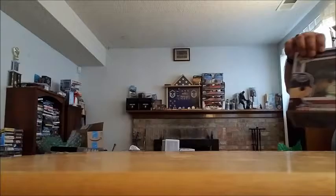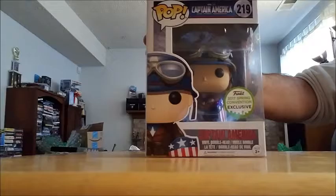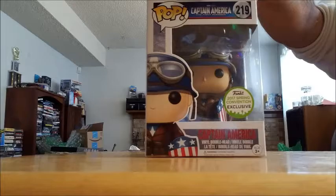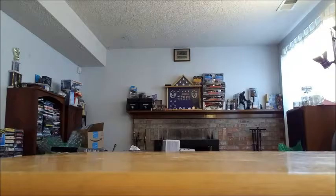He doesn't know that he's got this coming to him yet — I'm saving this for something else. But I picked up the ECCC Captain America. I thought he was just really cool looking. Loved the way the shield looks, and it's just a cool piece. The box is in great shape too. So he's got that coming. Big Captain America fan.